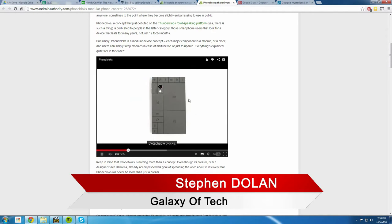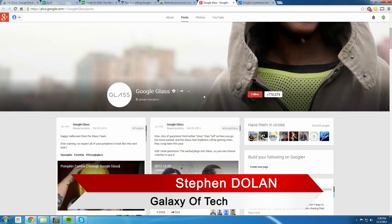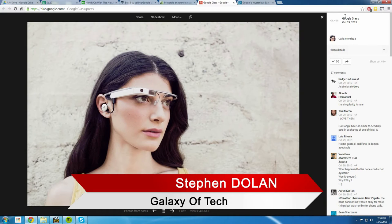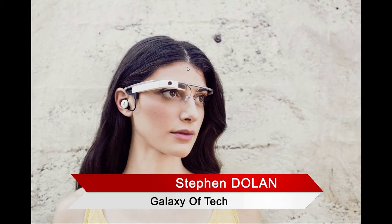Next up — Google Glass. The first version came out at $1,500 for a select number of people. Now there's a second Explorer Edition — it's still not public, still invite-only, and you still have to pay. This second Explorer Edition includes an earphone jack: you can plug it out of the Glass when you don't want to use it. So you don't have to always be wearing an earbud.